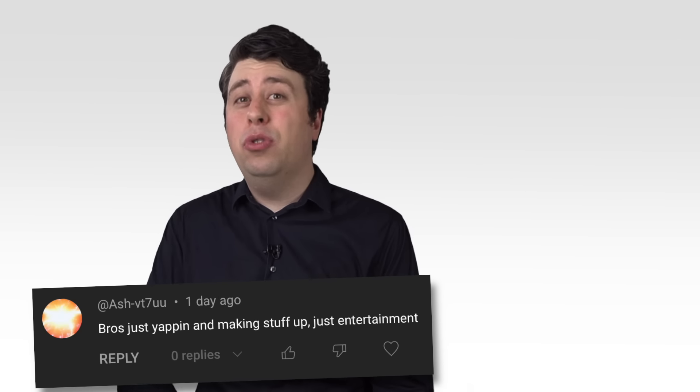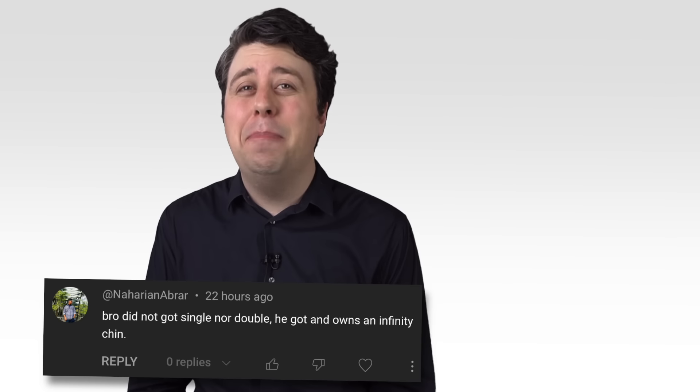Thanks for watching the video. Why not subscribe to the channel for more fun tech parodies? Check it out today. Why don't they do this in the Apple videos? Make it fun. We'll see you there.